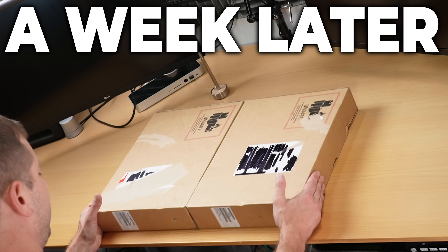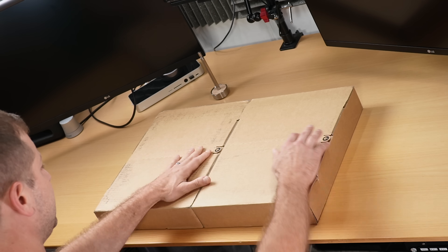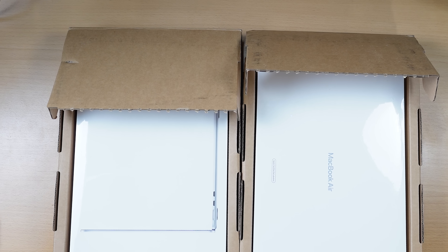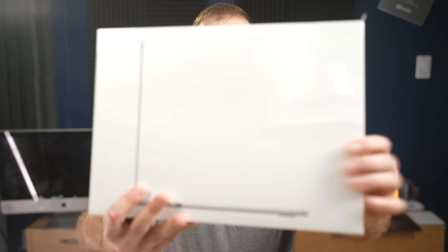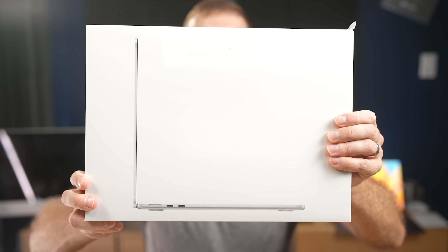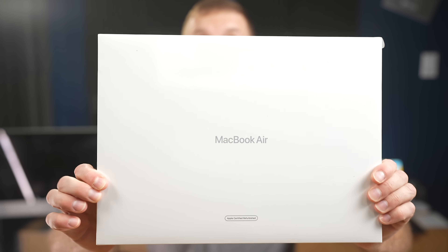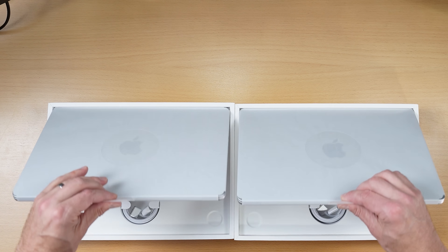Which one of these is the refurbished one? Kind of hard to tell — they're in the same kind of box. There is a difference though: they both have nice plastic wrap on them, but the brand new one has a picture of the MacBook on the box, while the refurbished one doesn't. It just says 'MacBook Air.' But will I be able to tell once I take it out of the box?